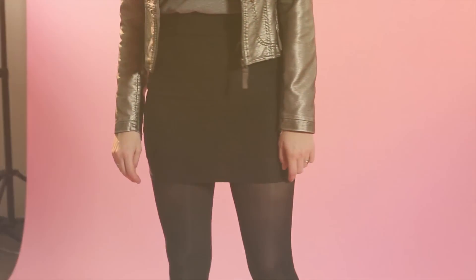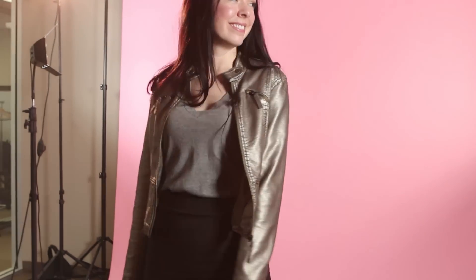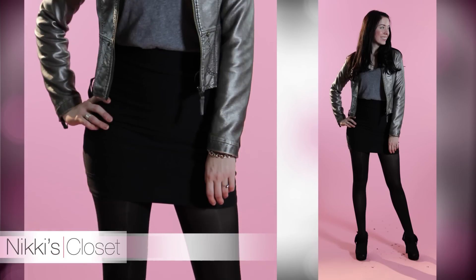Moving on to the skirt — I purchased this at a local boutique and paid $15 for it. When you're looking for a bandage skirt, you should look for one with a thicker fabric because it's going to hold you in better and give you a really womanly shape. I love this skirt, it's really versatile and the price point was amazing.